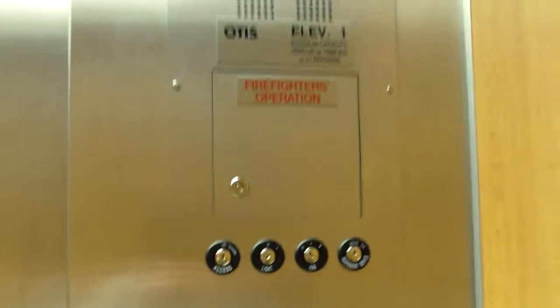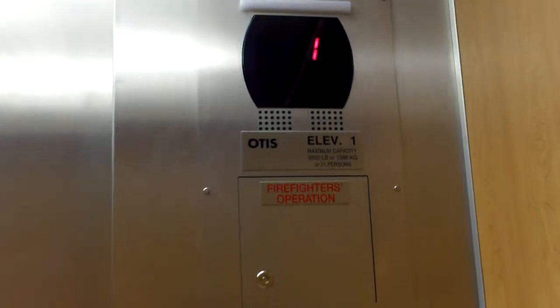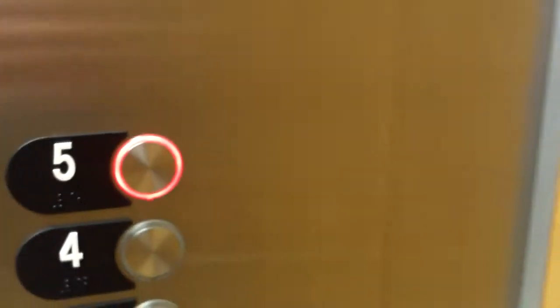Here is the elevator at the Kaiser Permanente Medical Office Building in Lone Tree, Colorado. I've seen a lot of these Otis Series 5s that have the Series 4 with green buttons on the outside. We're at Series 5 on the inside, but that's a food floor. It says five floors and basement.